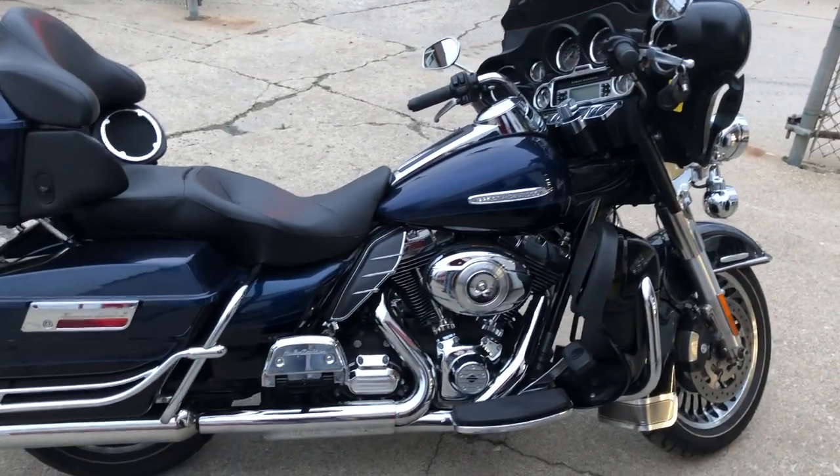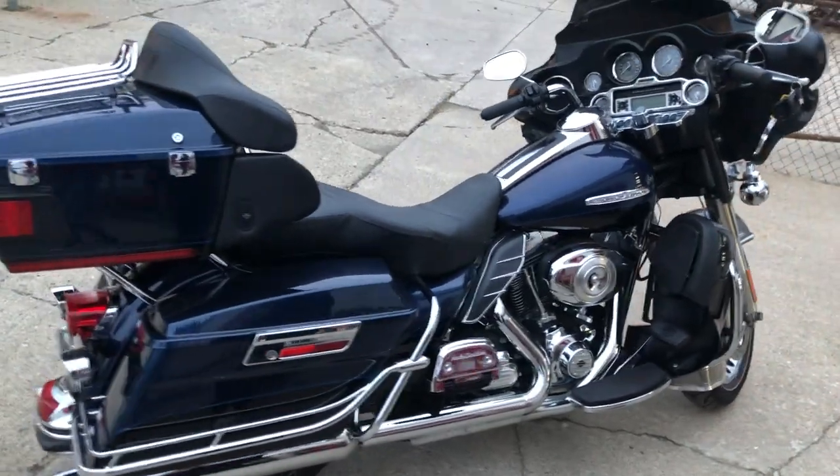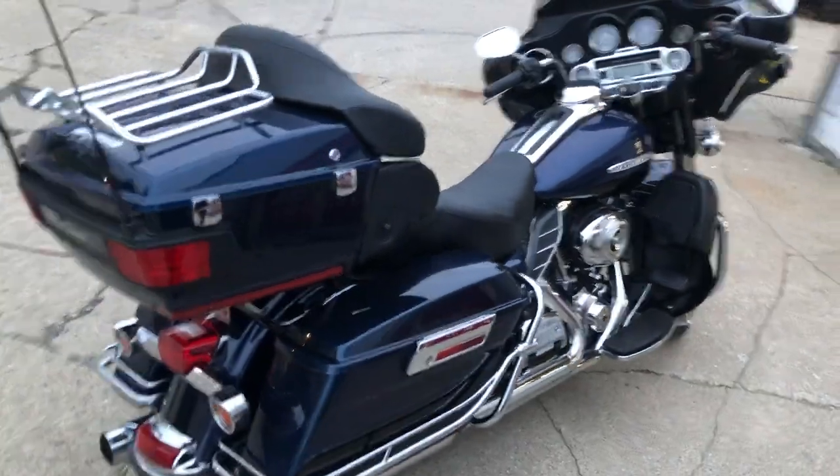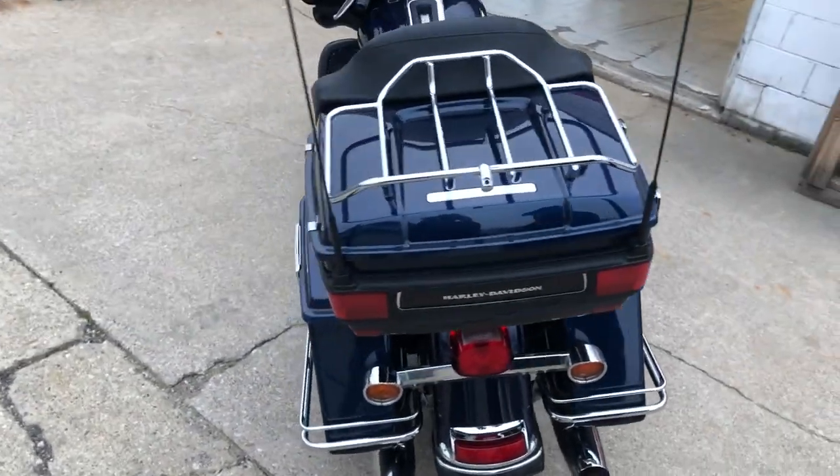ApprovalpowerSports.com here, doing some videos on the stuff that just came in. Got a 2013 Ultra Limited for sale — super clean, all stock, no modifications. Nice bike, it's got the two-tone black and blue paint. Pictures just don't do it justice.